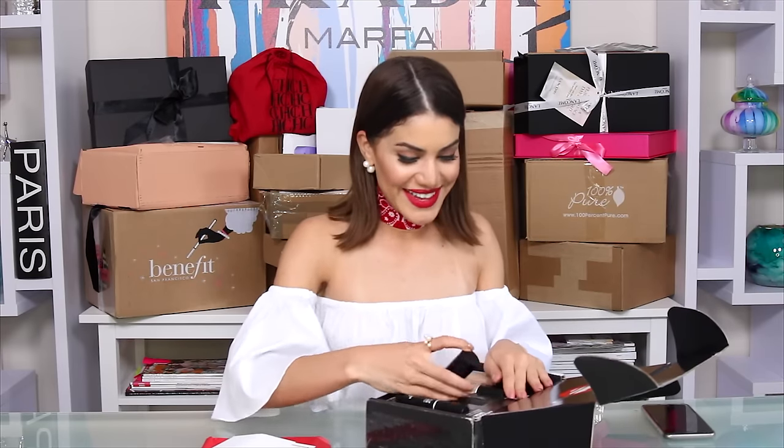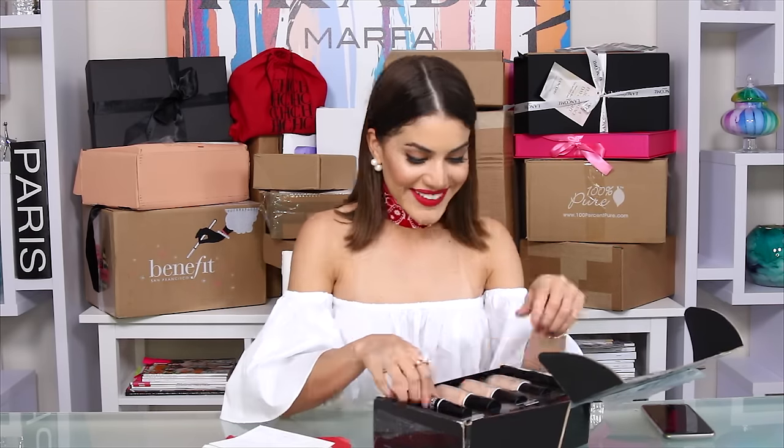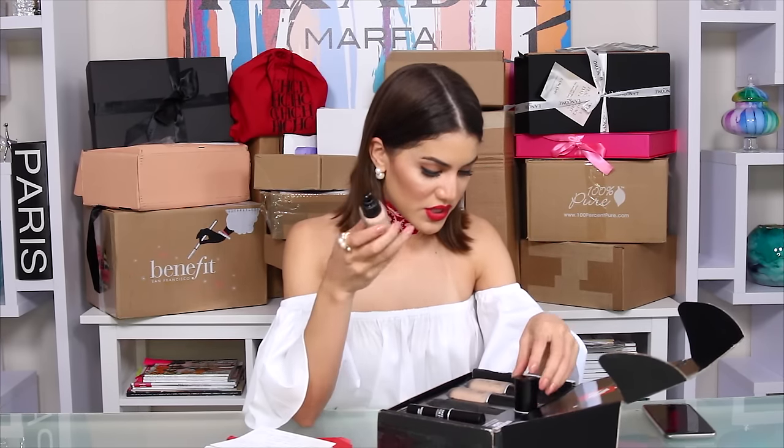Makeup Forever sent me what seems like a new foundation — the Water Blend. It says 'give your skin a flawless and natural glow with our new Water Blend face and body foundation, paired with our new exclusive lash mascara.' So it's a new foundation for face and body — that's amazing. I love using makeup on my body, and they sent me three shades.